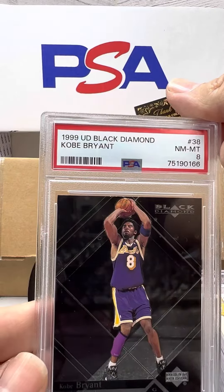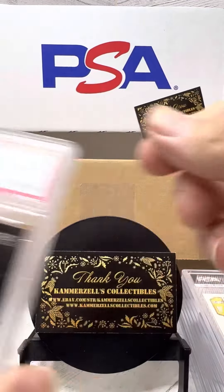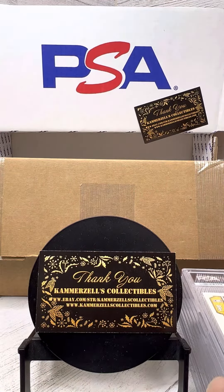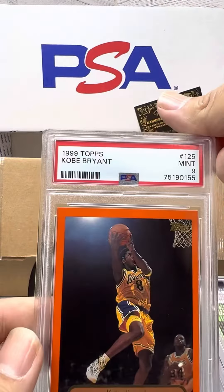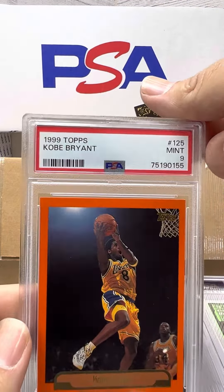Another Kobe. PSA 8. We're slowly ticking up there. Another Kobe — PSA 9 on the 99.